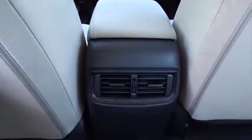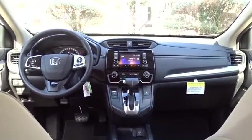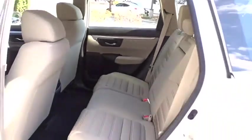Four-wheel disc brakes, aluminum wheels, rear defrost, climate control, AM FM stereo radio, power windows. Take this vehicle for a spin and see why so many shoppers are now proud owners.